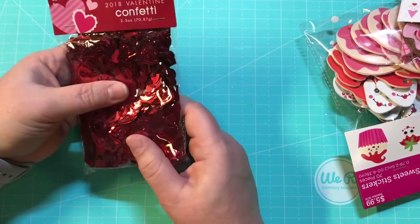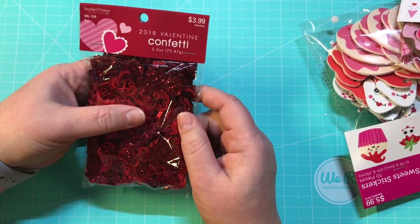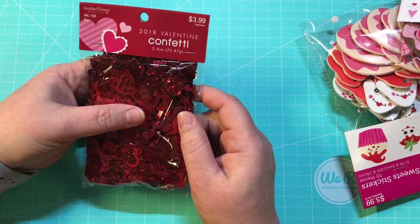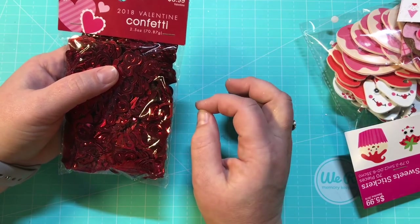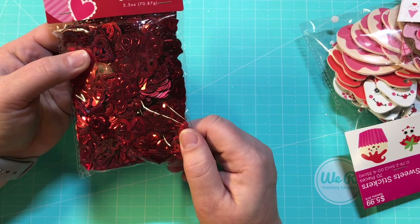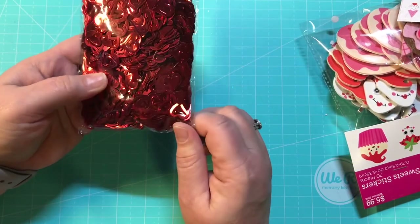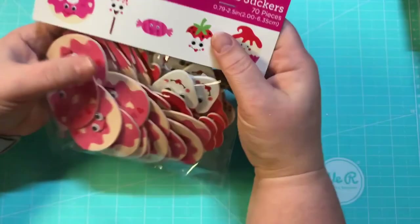Now the Valentine things I got — everything was 40% off. They didn't have a lot, but I tried to get things I could use throughout the whole year that weren't too reserved for Valentine's Day. I got this confetti — it was $3.99 with 40% off, 2.5 ounces, and there is a ton in here. Yes, it is hearts, but you can use this throughout the year for many things.